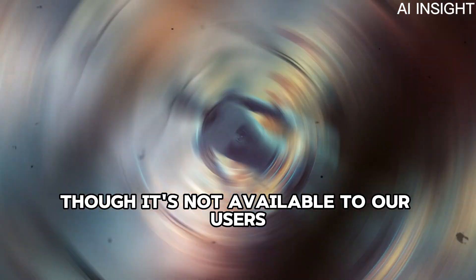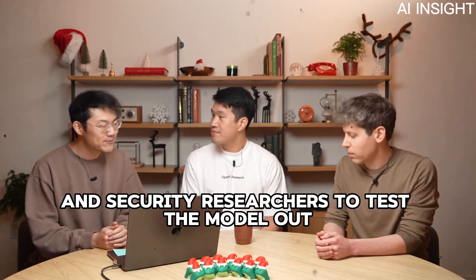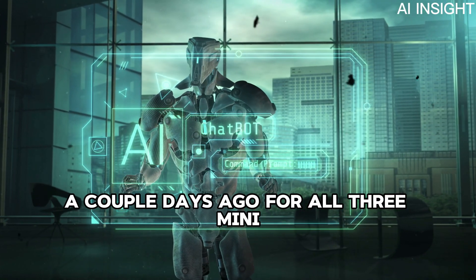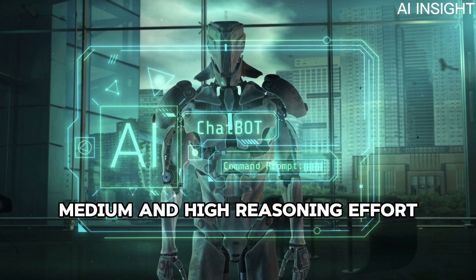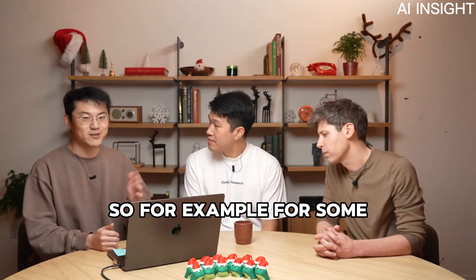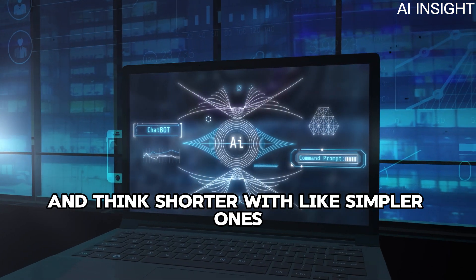Though O3 Mini is not available to users today, we are opening access to safety and security researchers to test the model. With the release of adaptive thinking time in the API, O3 Mini will support three different options — low, medium, and high reasoning effort — so users can freely adjust thinking time based on their use cases. For example, you might want the model to think longer for more complicated problems and shorter for simpler ones.